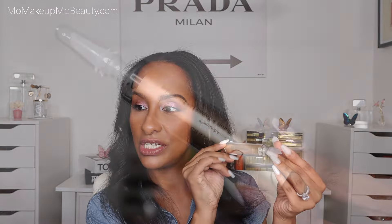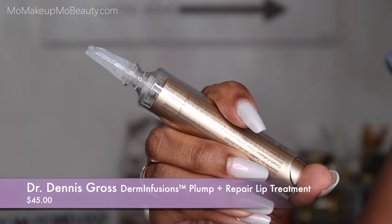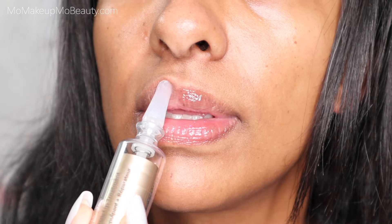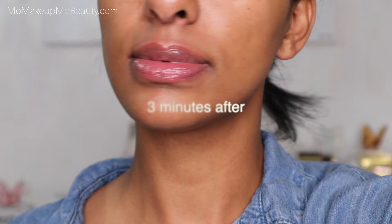This one is from Dr. Dennis Gross and it is the Plump and Repair Lip Treatment. Lip plumping is not something I use to get bigger lips per se, but I like using lip plumpers as my lip prep because I have a lot of lines in my lips and a lip plumper just smooths them. It's very temporary, obviously. This product has been a go-to — I really enjoy it, found it to be super effective because it gives good hydration to my lips and it plumps them, smoothing my lines.